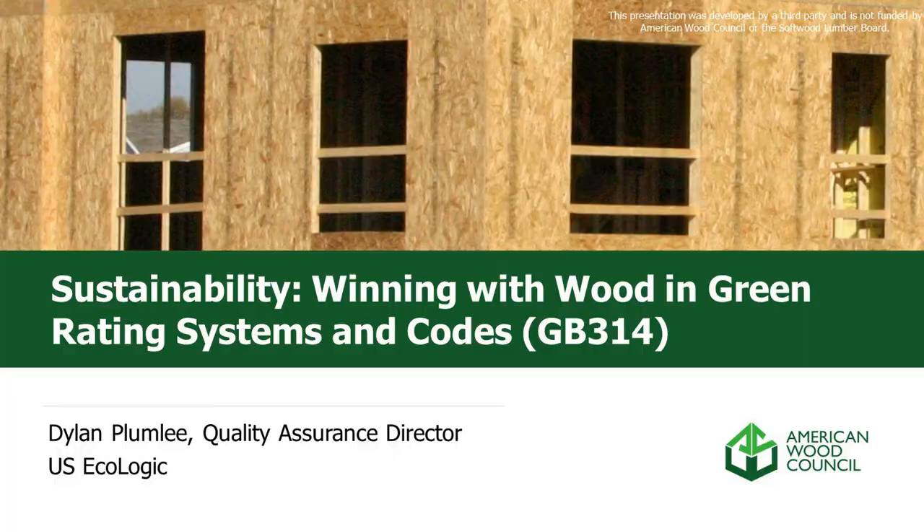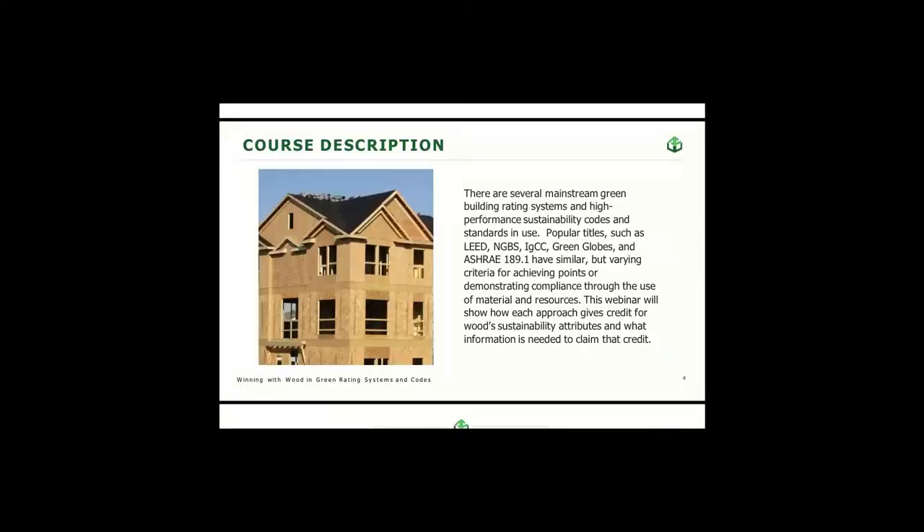My name is Dylan Plumlee. I hope we are all having a wonderful morning so far. Just to get started, going over the course description: this covers several mainstream green building rating systems and high-performance sustainability codes in use, such as LEED, NGBS, IGCC, Green Globes, and ASHRAE 189.1. They have similar but varying criteria for achieving points for demonstrating compliance through the use of materials and resources.